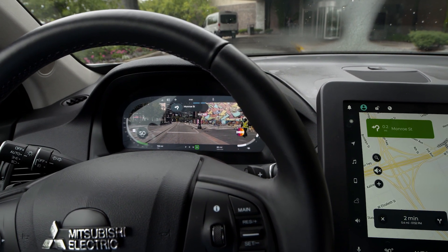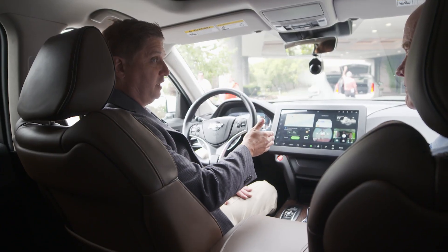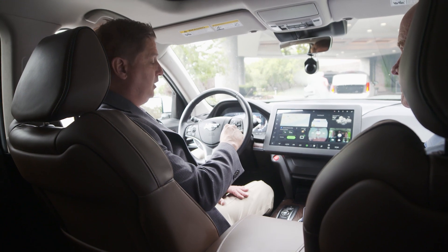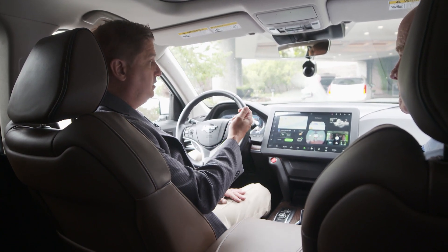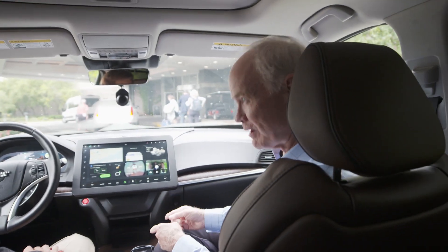With that centimeter-level accuracy, we've set it up so that you can pay for parking in the vehicle because you know exactly what parking spot you're in. The car acts as a wallet, and again it's through the use of the high definition locator technology. And even better still, it'll show you where there is available parking.